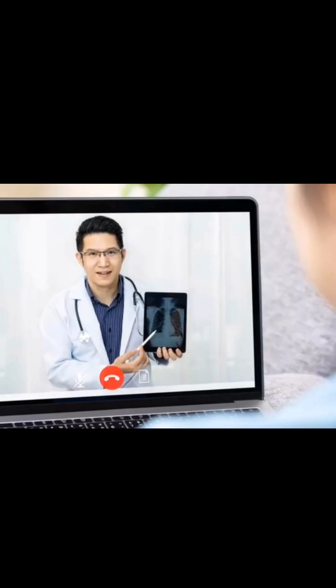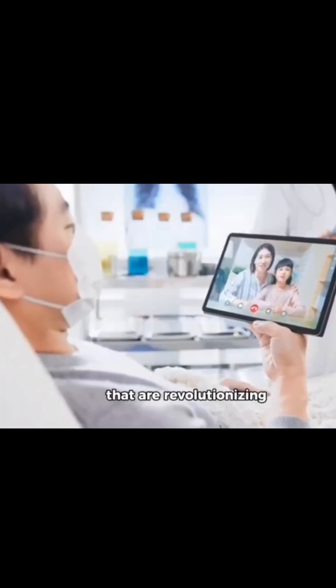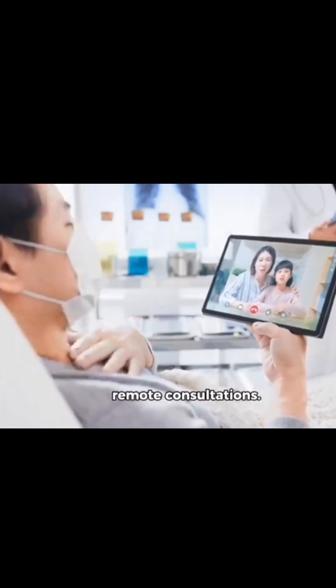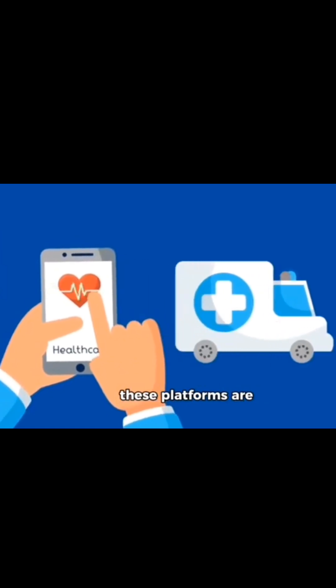At number 6, we have telehealth platforms. The pandemic accelerated the adoption of telemedicine, allowing patients to consult with healthcare providers from the comfort of their homes. Whether it's a routine checkup or a specialist consultation, telehealth makes accessing medical advice easier than ever.